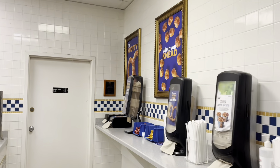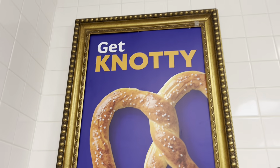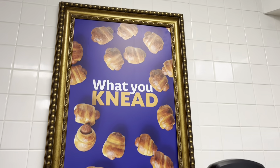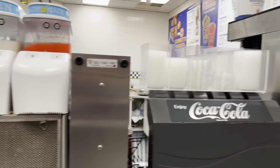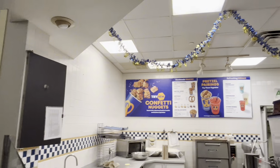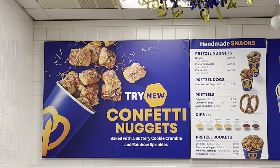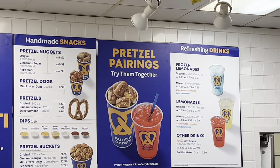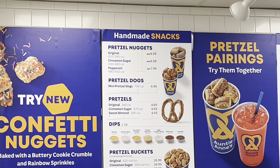I thought I would start the review over here. You can check out Oxmoor Center — that's where we're at. You've got plenty of ketchup or mustard for your pretzels if you like that. Plenty of napkins, and you can come over here and kind of see the operation. Blue raspberry lemonade, strawberry, and mango — lots of drinks. That's a new menu item, I believe: confetti nuggets, buttercream cinnamon rolls. They've got a traditional menu, frozen lemonades, other drinks — they pair pretty well together. Pretzel dogs — they've got quite a bit.